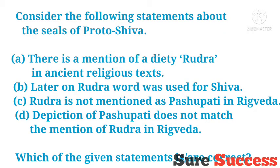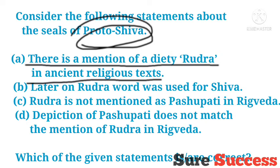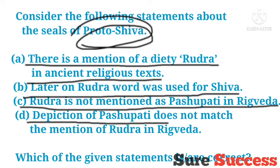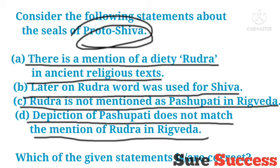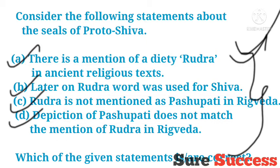Consider the following statements about the seal of proto-Shiva: There is a mention of a deity Rudra in ancient religious texts. Later, the word Rudra was used for Shiva. Rudra is not mentioned as Pasupati in the Rig Veda. The depiction of Pasupati does not match the mention of Rudra in the Rig Veda. Which of the given statements are correct? The correct answer is all of these statements are correct.